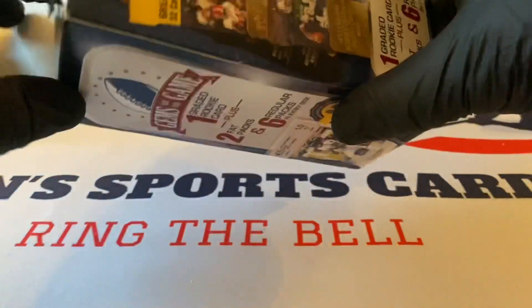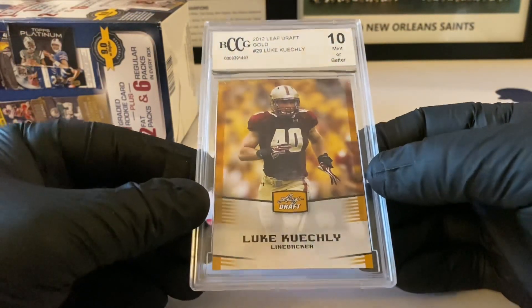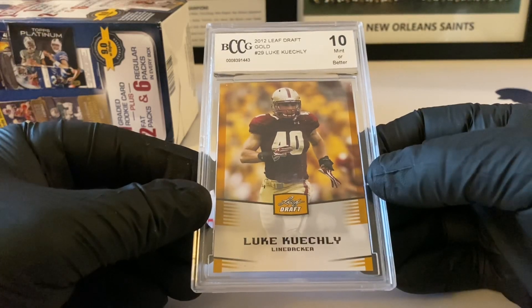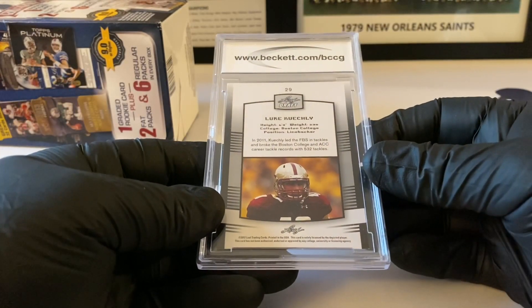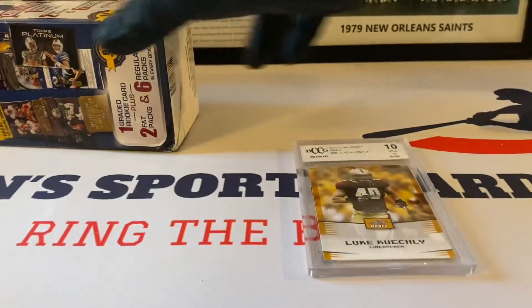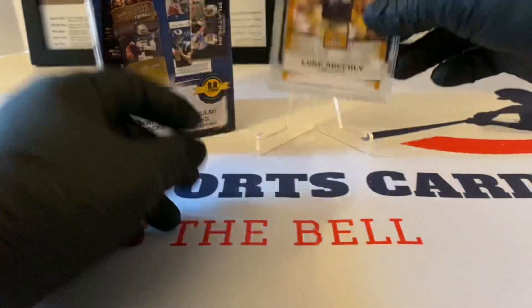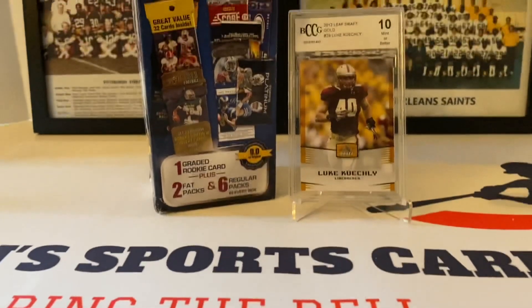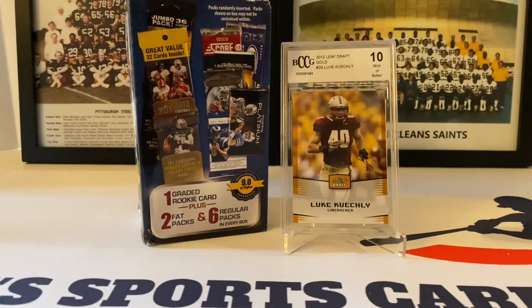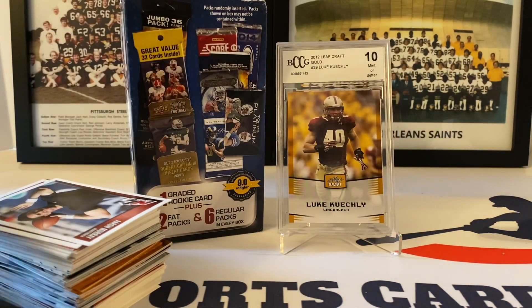Let's see what our graded card hit is — see if it's going to be good or if we're stuck with a lineman, who knows. Taking it out now... It's a 2012 Leaf Draft Gold — Luke Kuechly. I'm not 100% sure about this — the name sounds familiar but I'll have to check. I have a feeling this might not be a great one, but you tell me — comment down below.